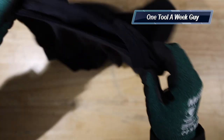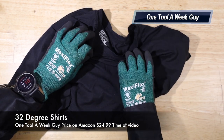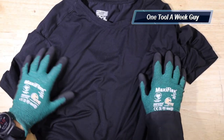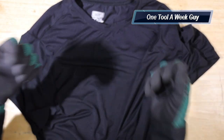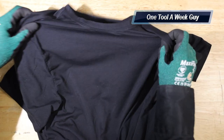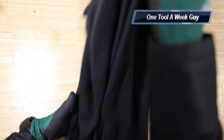For undershirts I wear the 32 Degree shirts — I like to rock them around the house or when going out. They're very comfortable, and if you're sweating or out in the trades and they get wet, the material dries up very quickly.